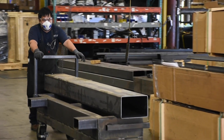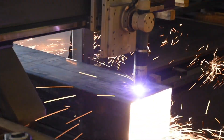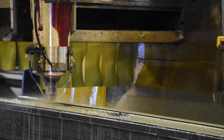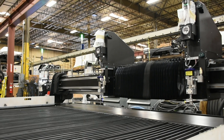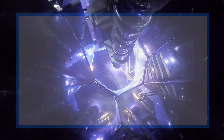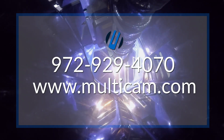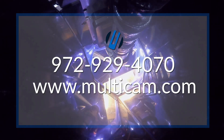Here at Multicam, we have the unique advantage of manufacturing all of these cutting technologies right here in our manufacturing facility in Dallas, Texas. Our goal is, and has always been, to provide you with the best CNC solution for your application and business needs. If you currently have any bottlenecks or post processes you're looking to eliminate, or are interested in broadening your fabrication capabilities, be sure to give us a call at 972-929-4070 or visit us on the web at www.multicam.com and request a demo today. We provide both in-person and virtual demonstrations.